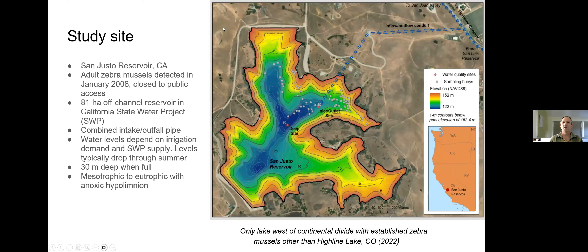We did our work at San Justo Reservoir, just downstream of San Luis Reservoir. It's a terminal off-channel reservoir on the California Water Project, where water is pumped in and out. The outflow goes to irrigate the San Luis Valley, supplying water for much of the produce consumed across the country. Zebra mussels were detected in 2008 and the lake was closed to public access — quite a disappointment for the folks who used to fish and recreate there, and it has remained closed. It's 81 hectares, with a combined inflow-outflow pipe, and water levels depend on irrigation supply and demand.